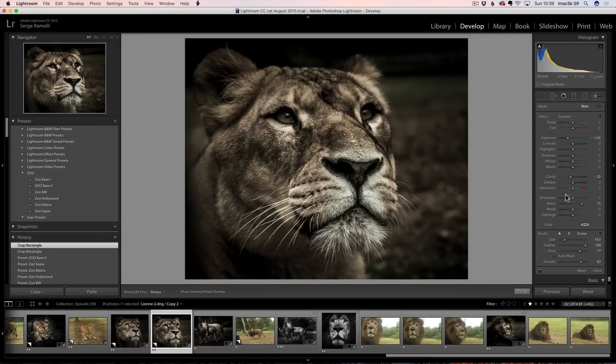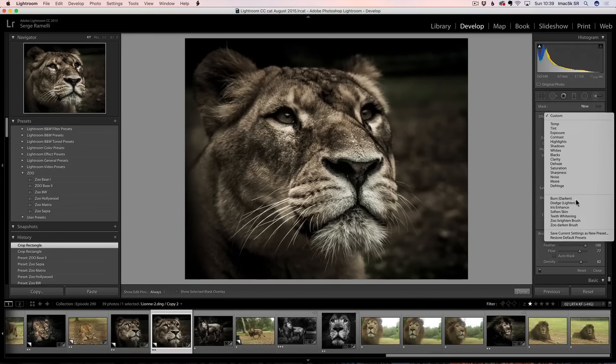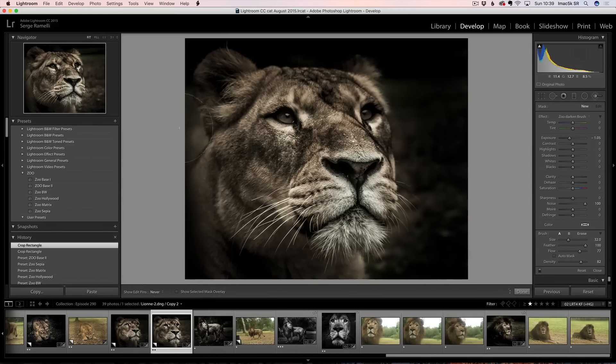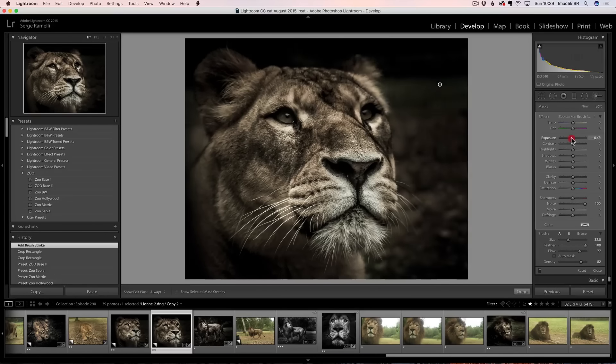The good news — you don't have to remember all this because I'm going to give you the Lightroom brush presets for free. I'm going to show you how to install them at the end. So you can just go to Zoo Darken Brush. Once you've selected Zoo Darken Brush, you make a big brush and you brush around the animal. Photography means writing with light — I'm burning all around the animal so as to focus the attention of the viewer on the animal itself. If you think it's too much, you have the freedom to lower the exposure. I want it really on her face.